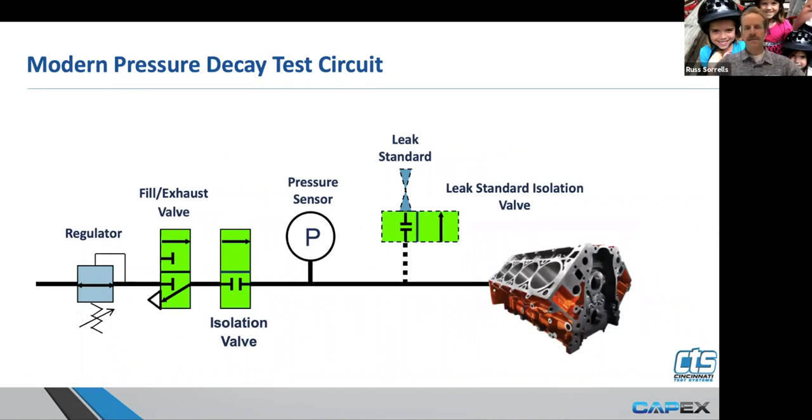This is the more modern pressure decay test circuit — the instrumentation configuration you would see in almost any pressure decay instrument these days. We've got our regulator regulating to our desired test pressure. We've got our fill valve, an isolation valve, and a pressure sensor. We also have a leak standard connected utilizing a control valve to open or close it during calibration, and then our actual test specimen.